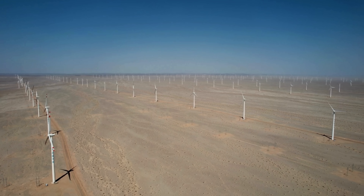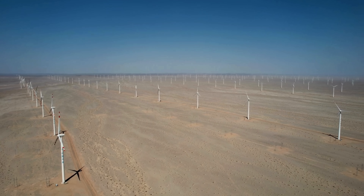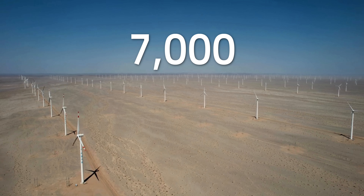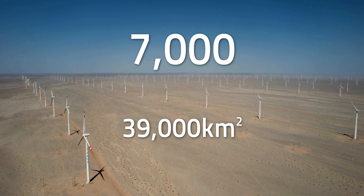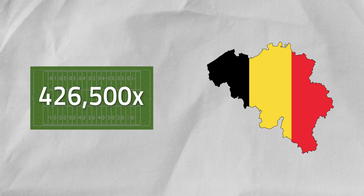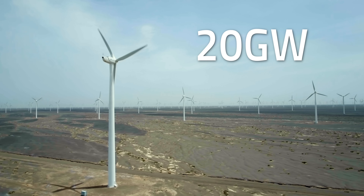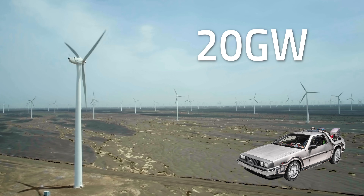As of 2021, the farm has been fully realized. The Gansu Wind Farm now boasts over 7,000 wind turbines spread across various wind farms, covering approximately 39,000 square kilometers of land — roughly 426,500 football fields for Americans, or bigger than one standard Belgium for Europeans. The turbines' combined capacity now exceeds 20 gigawatts, making it a massive achievement and a cornerstone of China's renewable energy infrastructure.